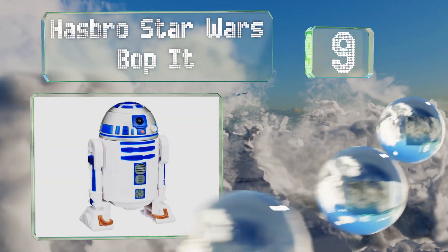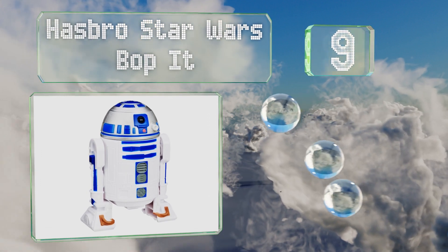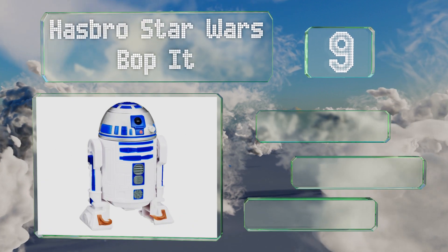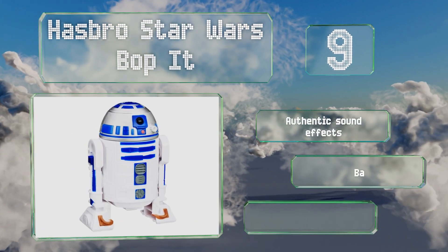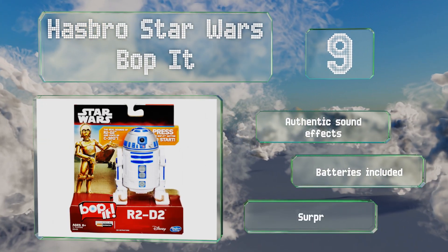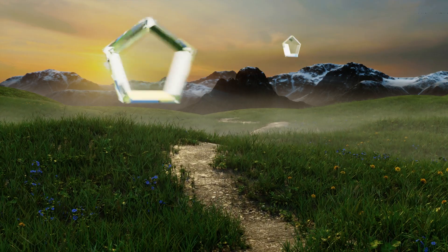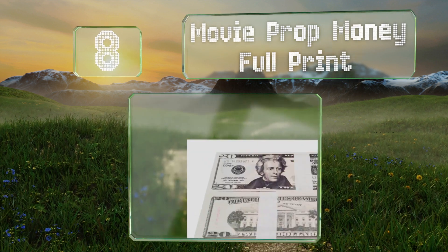At number nine, if you're shopping for a group of sci-fi fans, the Hasbro Star Wars Bop It is worth considering. It's shaped like R2-D2, so when it's not being played with it can make a fine decoration for a desk or shelf. It features authentic sound effects and comes with the required batteries, but it is surprisingly small.